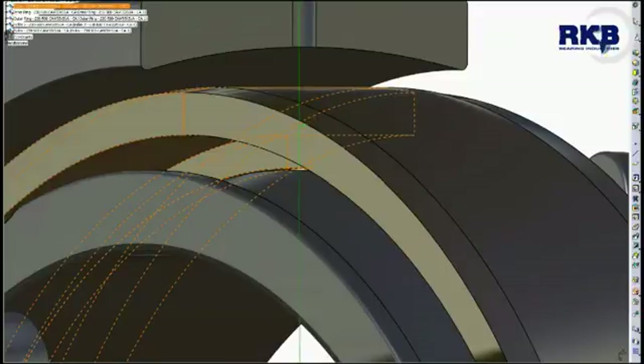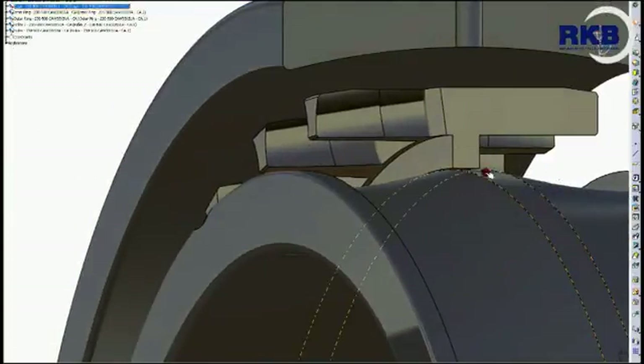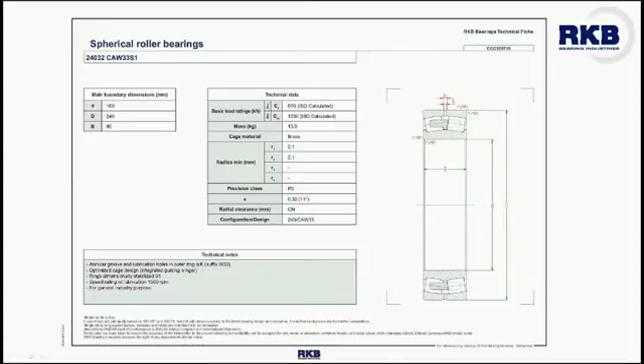The cage design provides improved strength in guiding the heavy rollers through the accelerations and decelerations experienced when entering and exiting the loaded zone. Moreover, the lubrication holes in the outer ring facilitate efficient bearing lubrication to prevent overheating, which decreases the bearing service life.